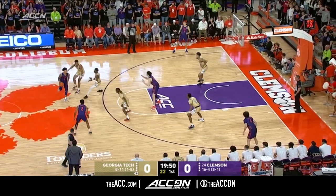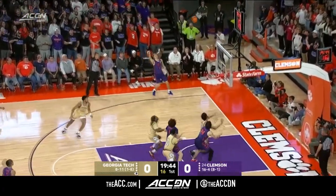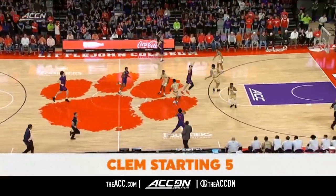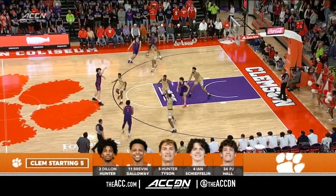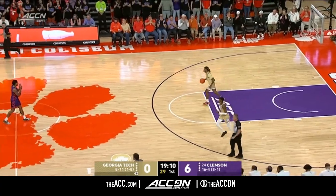Here at Littlejohn Coliseum with the number 24 Tigers, dressed in regalia tonight. Out of the corner, Tyson, a three ball to start tonight. Turnaround jump hook, Ian Shefflin the rebound. Dylan Hunter gets his first career start tonight for Brownell's Tigers. Here is Galloway launching and hitting. Six-nothing Clemson, and a pair of threes for the Tigers.